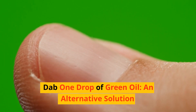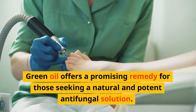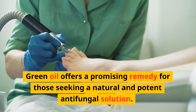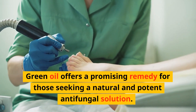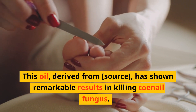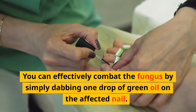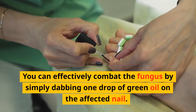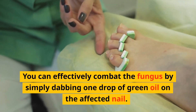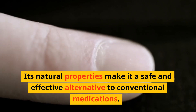Dab one drop of green oil — an alternative solution. Green oil offers a promising remedy for those seeking a natural and potent antifungal solution. This oil, derived from a natural source, has shown remarkable results in killing toenail fungus. You can effectively combat the fungus by simply dabbing one drop of green oil on the affected nail. Its natural properties make it a safe and effective alternative to conventional medications.